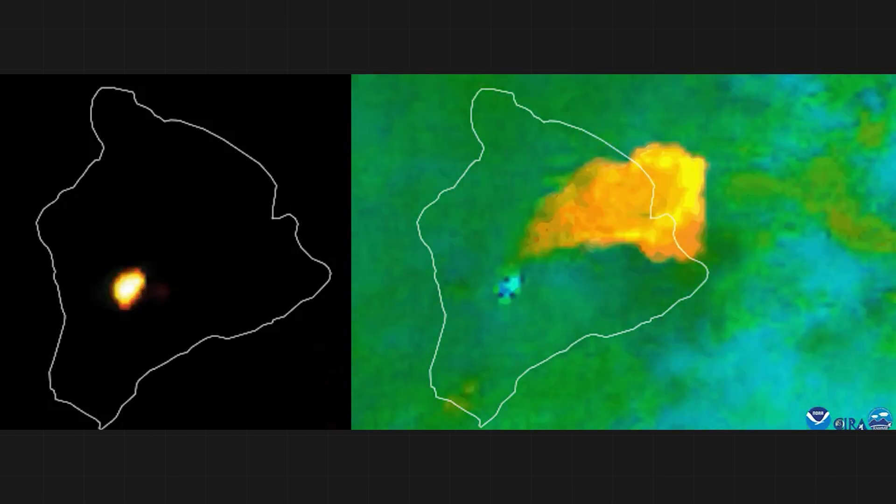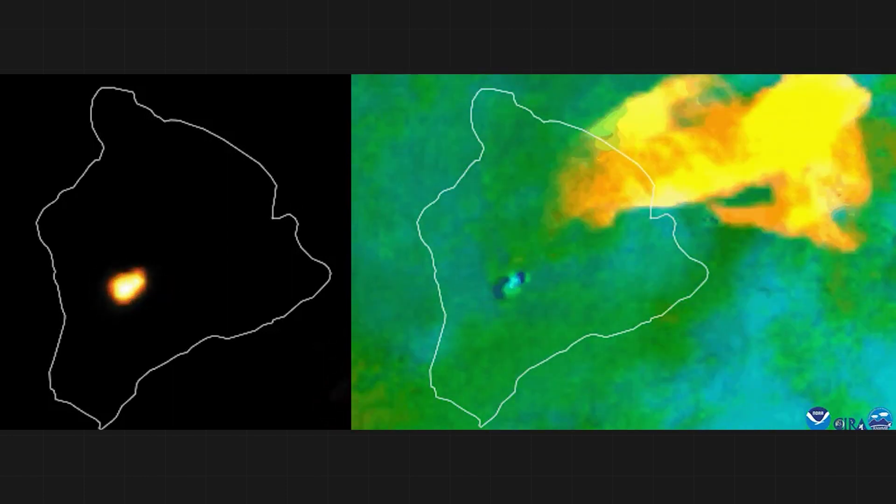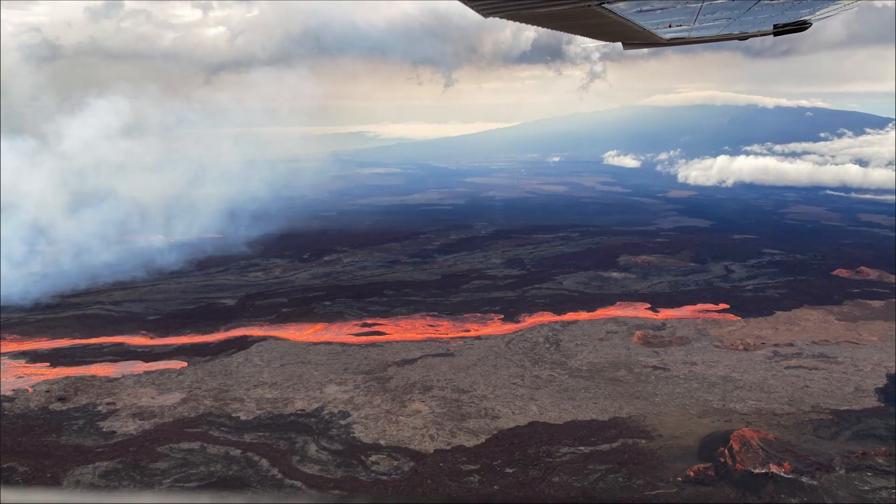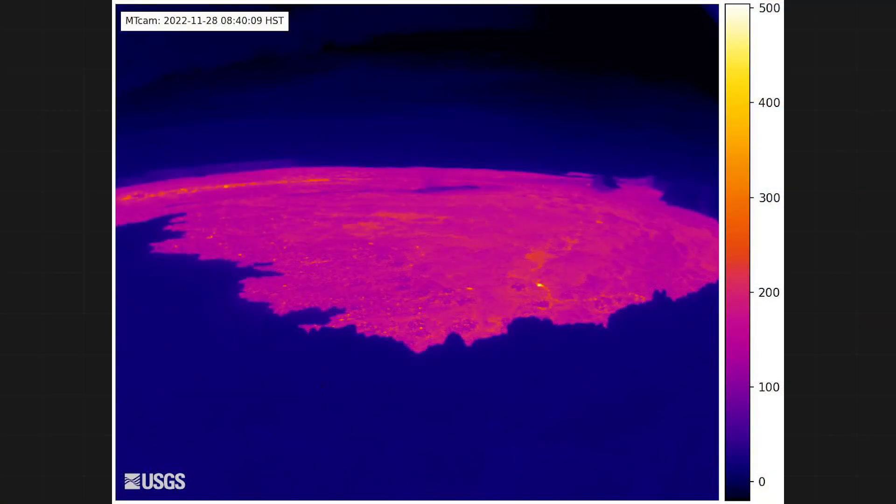On the left, you see a satellite heat signature from the eruption. On the right, sulfur dioxide. As of 7:30am Honolulu time, there were lava flows north of the caldera or the crater, but they weren't affecting populated areas. The eruption is still ongoing. Here's a thermal camera showing Mount Aloha's caldera as viewed from the northwest rim. Orange is close to 500 degrees.